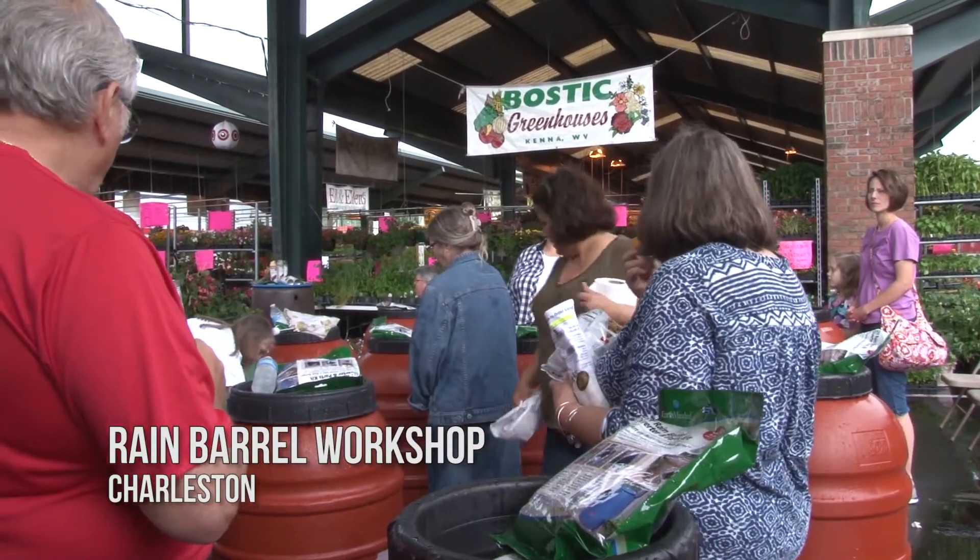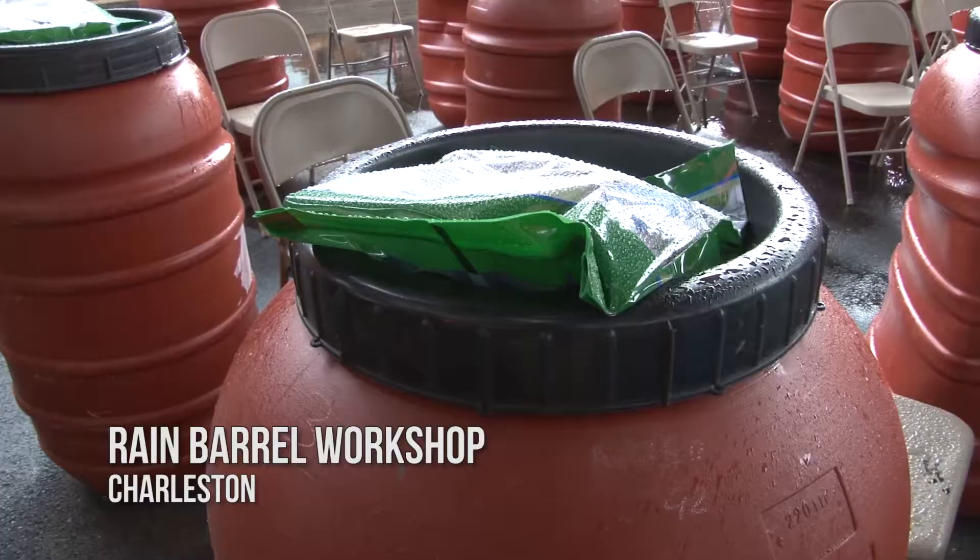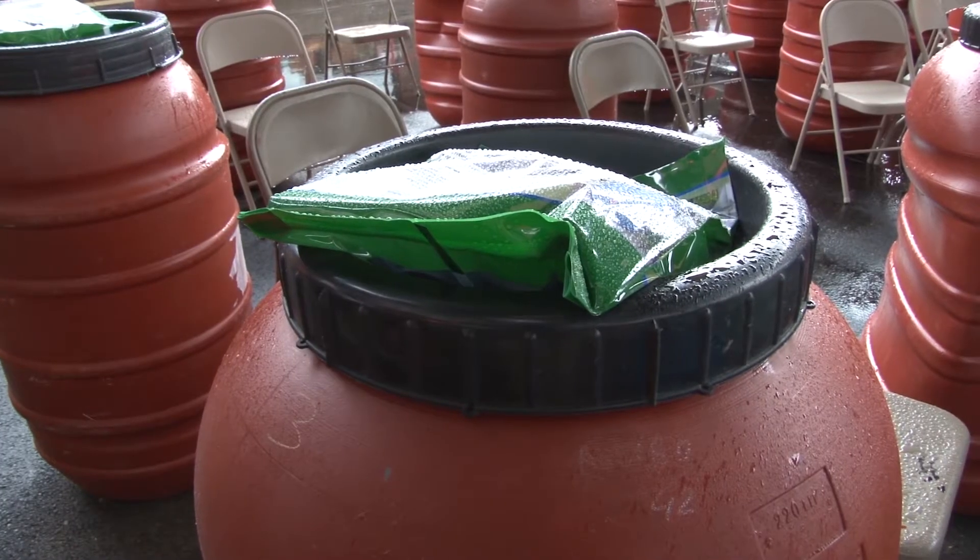More than two dozen people turned out at Charleston's Capital Market to learn about rain barrels and how to install one on their property. Rain barrels are great because you get free water, you don't have to pay for it. It also isn't stripped of any of its minerals, so plants really like it.